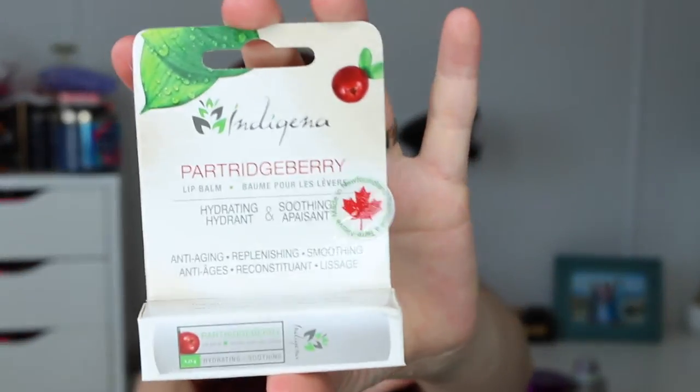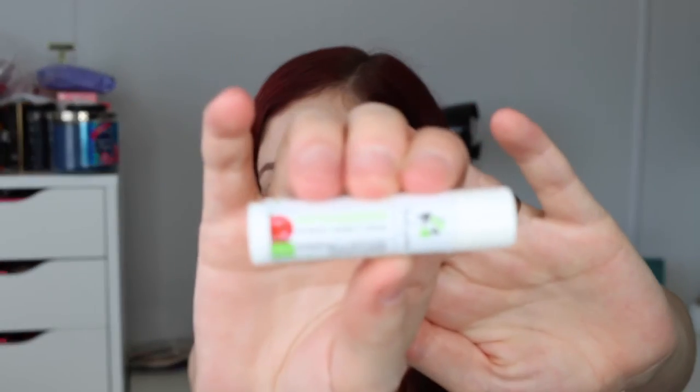This is the partridge berry hydrating lip balm. Excuse the kind of oily areas on it — it got a bit messy. Made in Newfoundland specifically. This one's sealed. I think this one was another one of the best sellers. Just normal lip balm application — I can't smell anything, maybe it doesn't have a scent. But lip balm — who doesn't need lip balm?